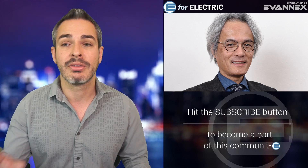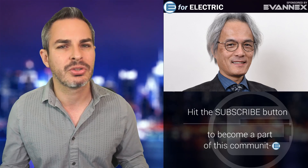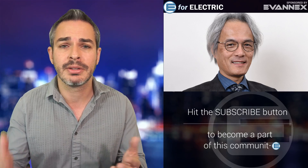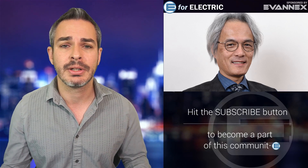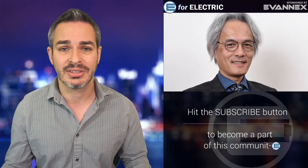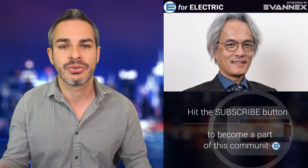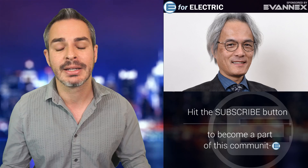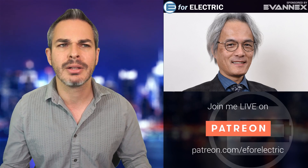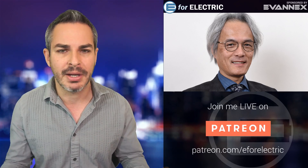One of the most conservative estimates I've seen shows that if you compare the environmental footprint of an electric car versus a gas car, the electric car starts winning after 60,000 miles — because it takes more dirty energy to produce the battery pack. But we all know most cars are driven over 100,000 miles. So over the lifetime of an electric car, even now, it is better for the environment.